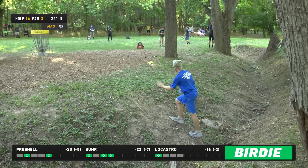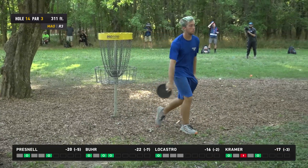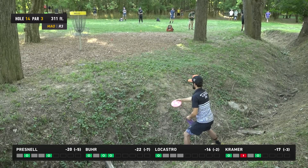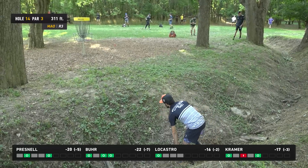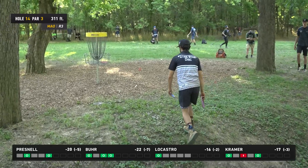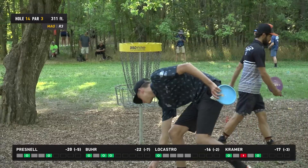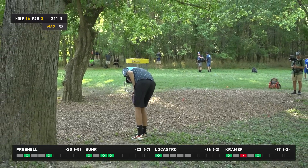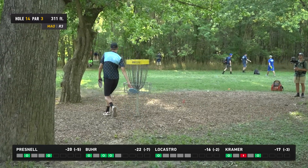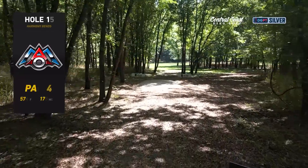Par for Kramer — he will collect. I think at this point he just feels the frustration of the slowness of his round more than anything. He's played so slow and he's still right there only five strokes back. Burr settles for par after an early tree as we step up to the 15th.